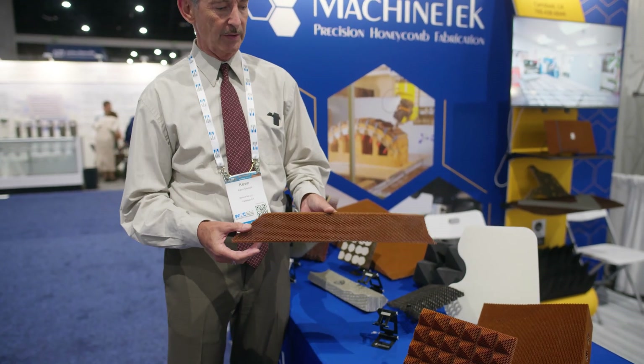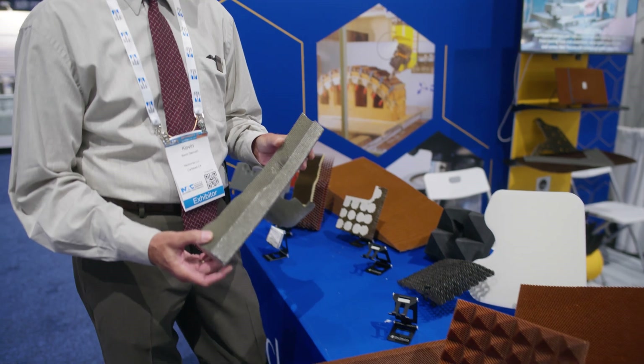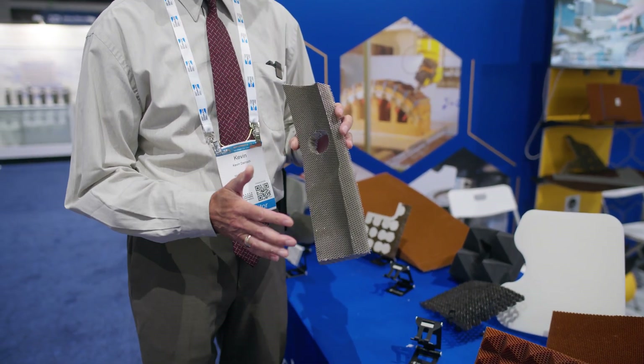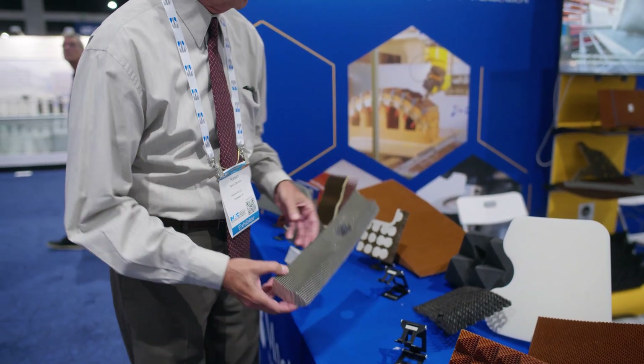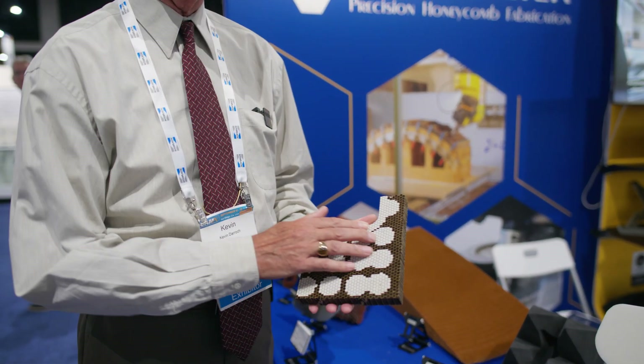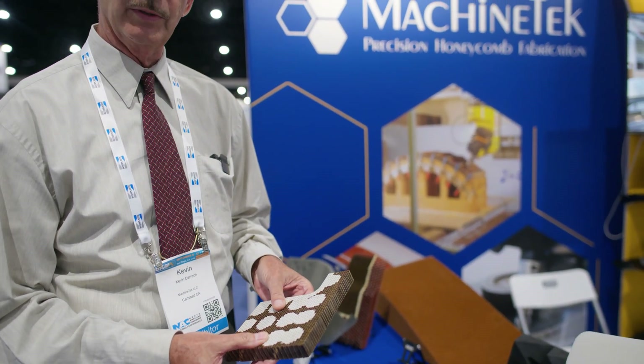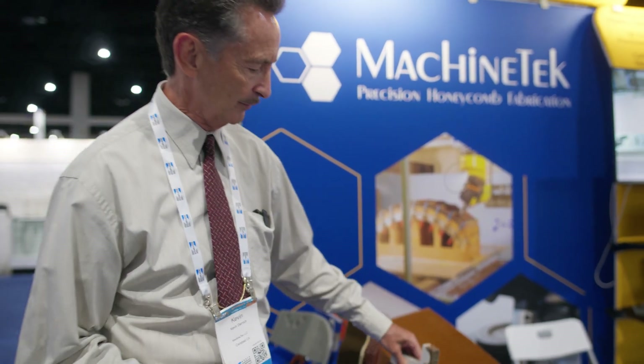These complex shapes — again another Nomex shape — this would be an example of aluminum honeycomb made from a block with complex shapes and a through hole. We also get involved in potting honeycomb, where we put stabilizing material into it and then form that under heat and pressure in an oven environment.